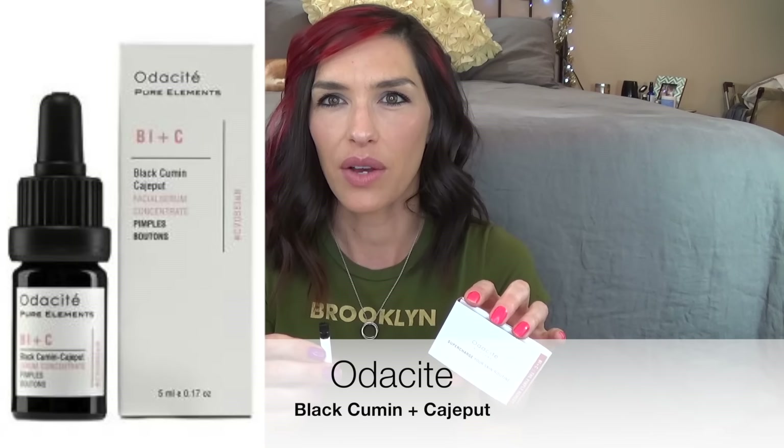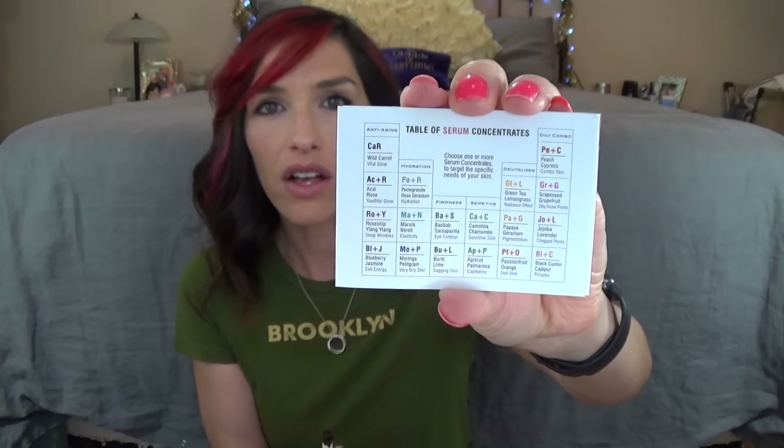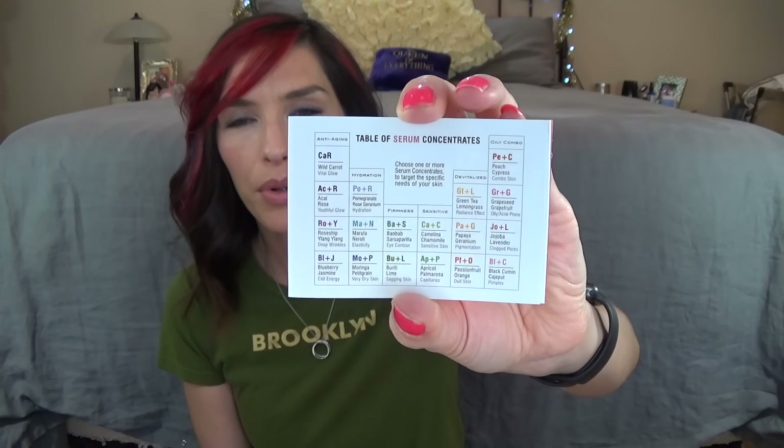The last thing in Birchbox is from Audacity — this is the Pimple Remedy. They have a whole slew of different serums that are really just essential oils. I feel like this could be a little controversial, because a lot of people don't like to use essential oils on their skin, and then other people claim that essential oils are fabulous for your skin. Personally, I find that they can just be a little intense, so you kind of have to be careful and know your skin to know which ones are going to irritate it. They have the different essential oils that they mix for different things, like jojoba lavender for clogged pores, papaya geranium for pigmentation, and green tea lemongrass for a radiance effect, etc.